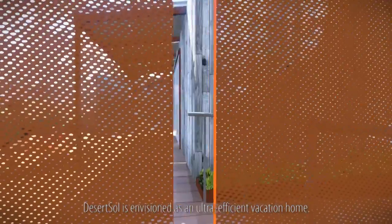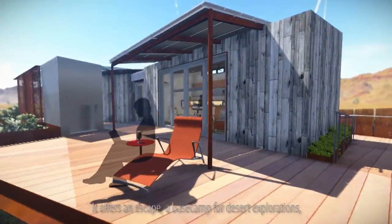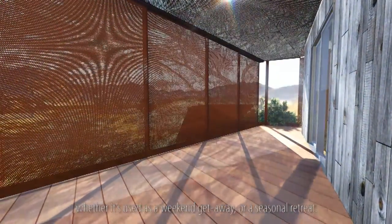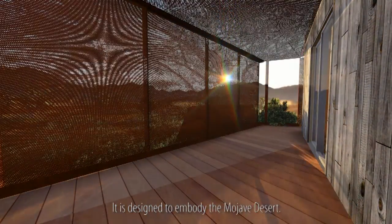Desert Soul is envisioned as an ultra-efficient vacation home. It offers an escape, a base camp for desert explorations. Whether it's used as a weekend getaway or a seasonal retreat, it is designed to embody the Mojave Desert.